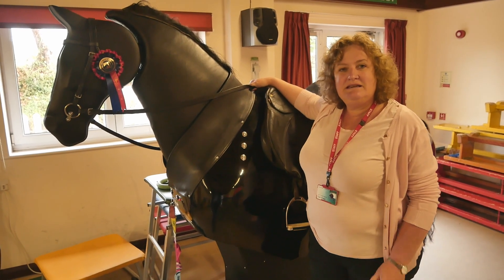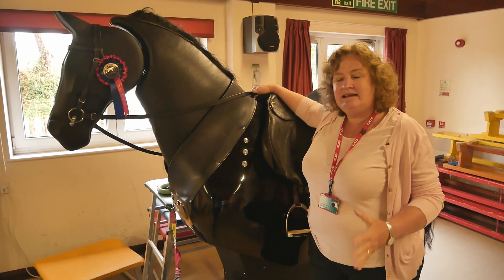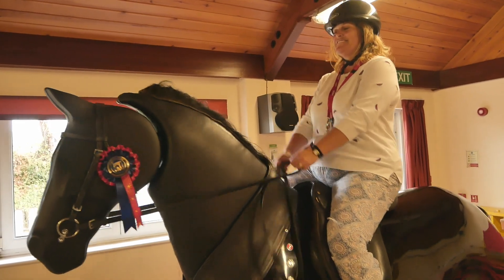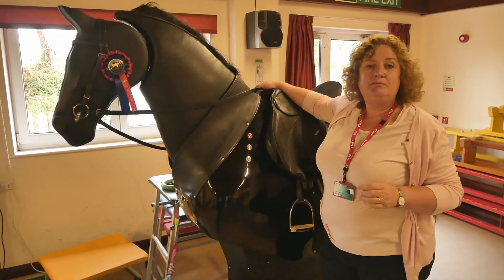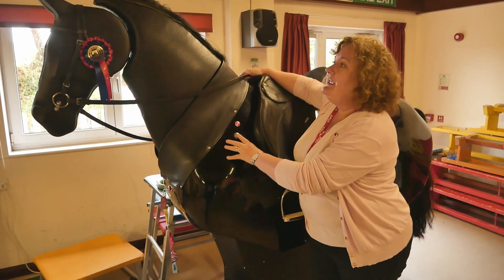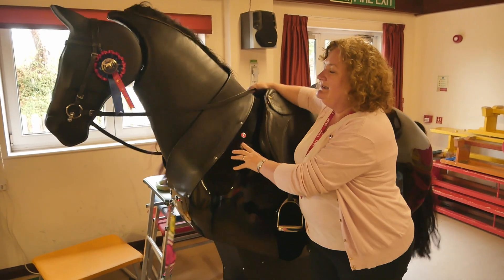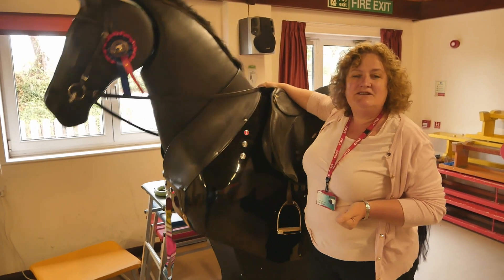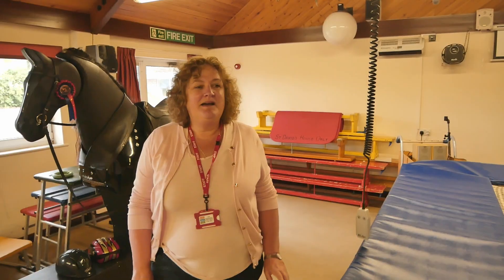This is Winston, our Riding for the Disabled horse. We do send a group on Tuesday mornings, but for those that can't access that, Winston is a great substitute. He can be used to develop confidence and skills in horse riding, and also to get people familiar with horse riding. He has a variety of speeds — two walking speeds, a trotting, and cantering — so we can challenge our young people when they're riding.